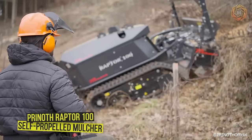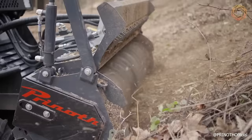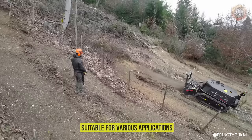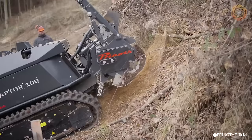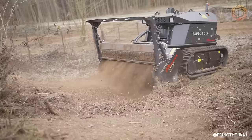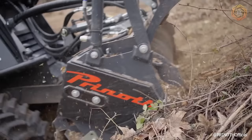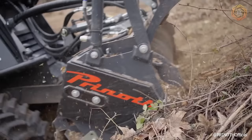The Pranoth Raptor 100 self-propelled mulcher with remote control is a very highly efficient machine. Together with the hydraulic mulcher cutter M450H, it is suitable for various applications. It can effectively crush small thickets and branches in hard-to-reach areas or difficult terrain. The mulcher does an impressive job in forestry, clearing parks and public gardens, cleaning on roadsides and steep slopes at an angle of up to 45 degrees.